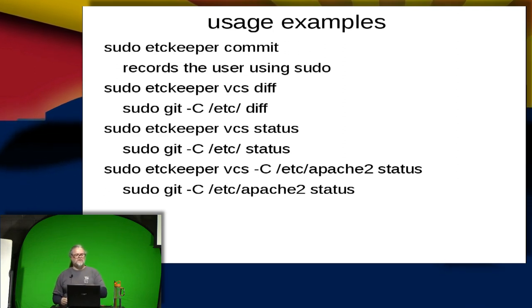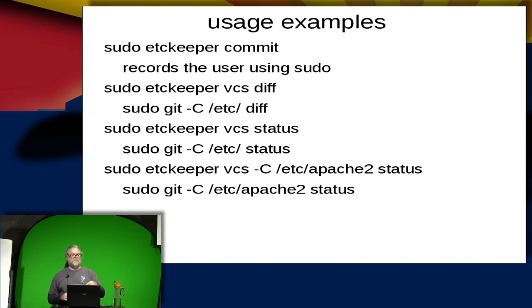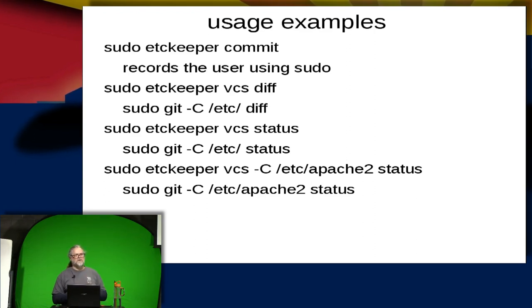The next example is sudo etckeeper vcs diff — vcs is the command that tells etckeeper to run whatever your VCS system is and give a diff. You can alternatively use git directly: sudo git -C /etc diff. Note that even on the sudo etckeeper command you still need sudo because the .git directory is locked down to root access only — so even though you're on your system, you still need root permissions to run etckeeper and look at those files.